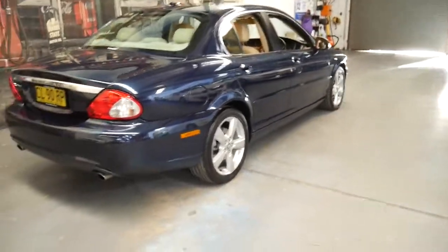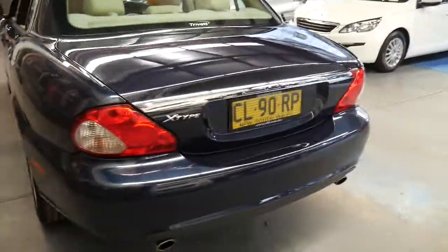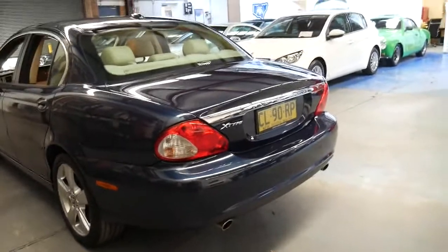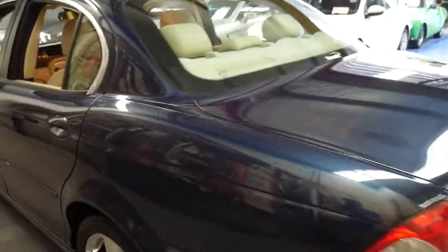It's got rear parking sensors. These X-Types come with a full-size spare, and the Jaguar X-Type was the most reliable Jaguar ever produced in the world, with the least amount of warranty issues after sale.